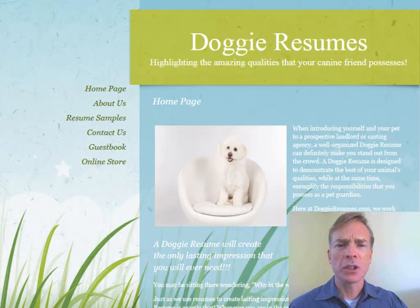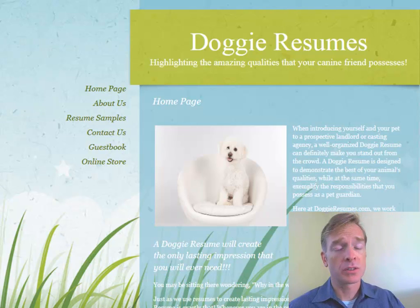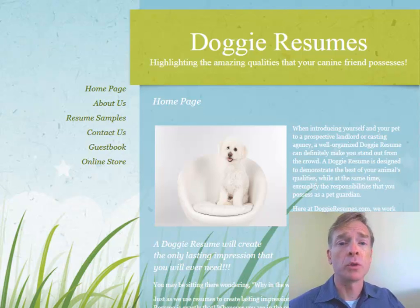Does your dog need a resume? I know the economy's in trouble, but do dogs need resumes too? Well, that's the question we're going to talk about today, thanks to an invitation from my new friend Sean for an expert website review. I'm Scott Fox from expertwebsitereviews.com. Today we're going to look at doggyresumes.com.